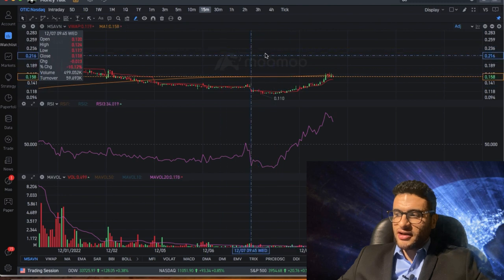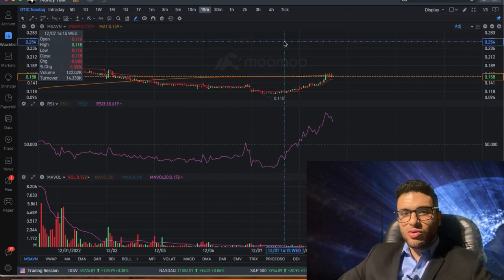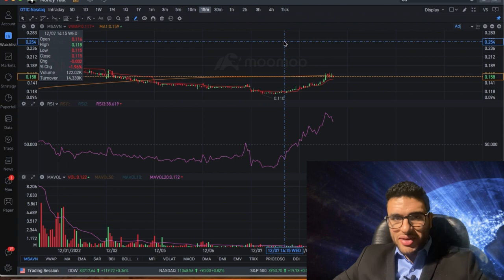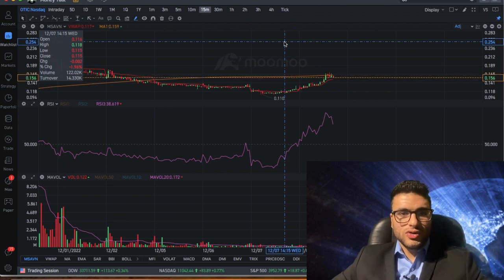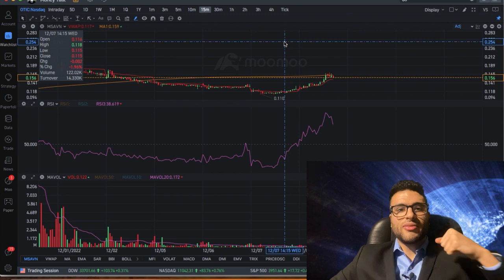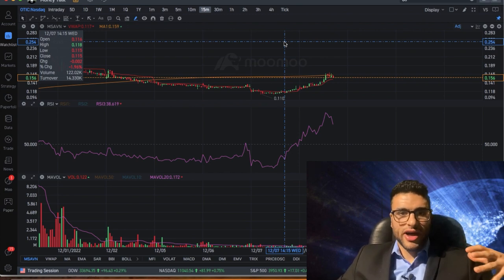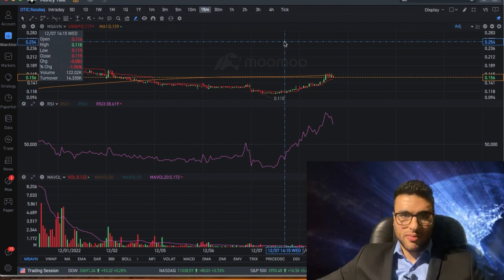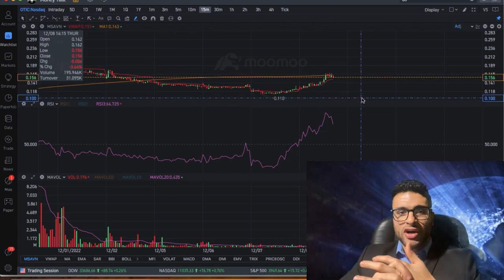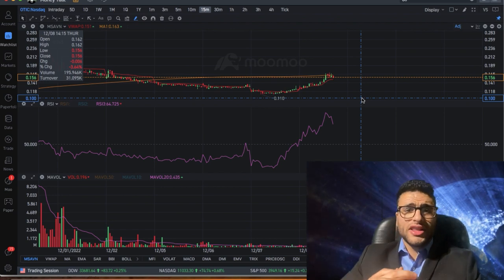This video is brought to you by MooMoo. We have an exclusive promotion: head to the link below, make an account, and deposit just $1 and they will give you a stock valued up to $2,000. People have gotten stocks worth $200, $100, $80, $90 — and even if you only get a $20 or $30 stock, you deposited a dollar. Sign up in five minutes, sell the free stock, and take your money out — free money. Use that money to join our Discord. Thank you for watching — let me know what you think of OTIC and RXDX. Your boy Sam from Top Trader Team.